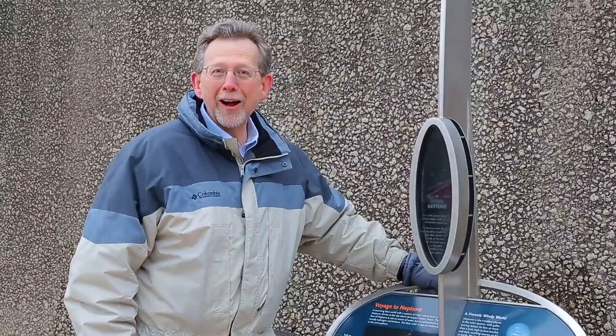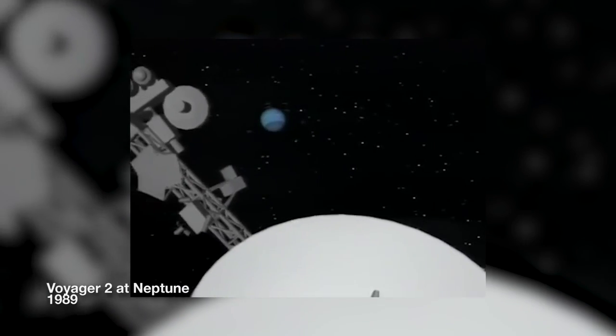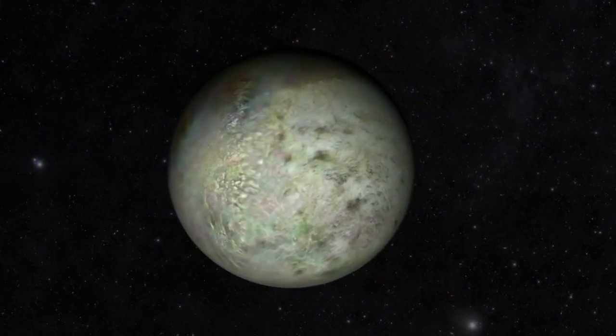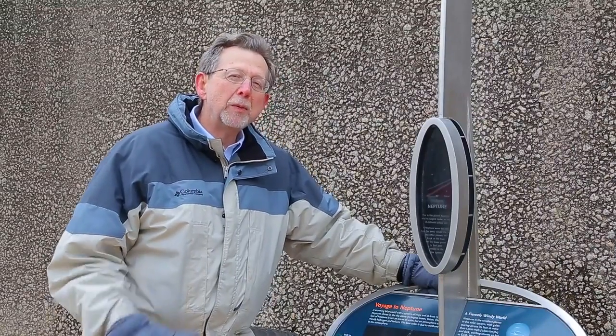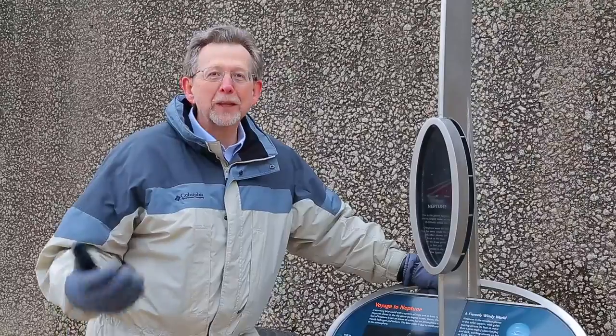Wow, what a walk. Neptune's been visited by only one spacecraft, Voyager 2. And it found an array of new moons and a fabulous magnetic field. One of the moons, Triton, orbits the planet in the opposite direction that our moon orbits the Earth. It's called retrograde. We believe Triton may be a Pluto-like object. We'll only find out when we get to Pluto.